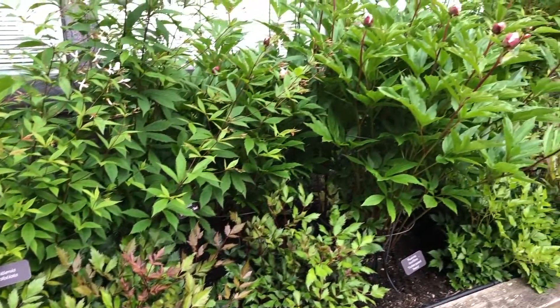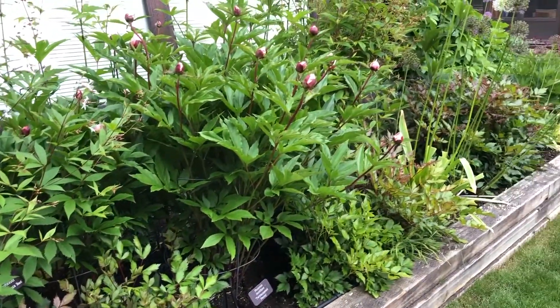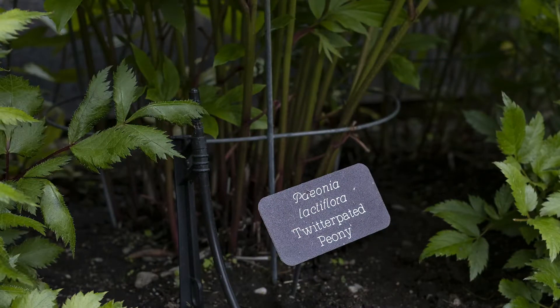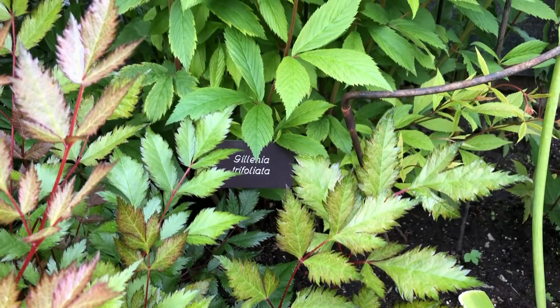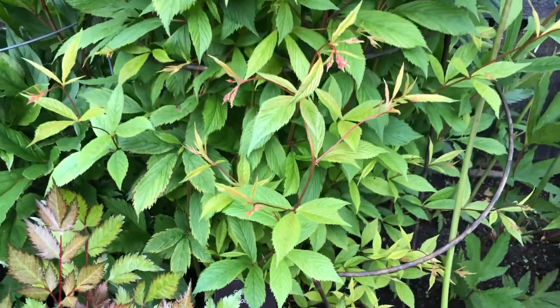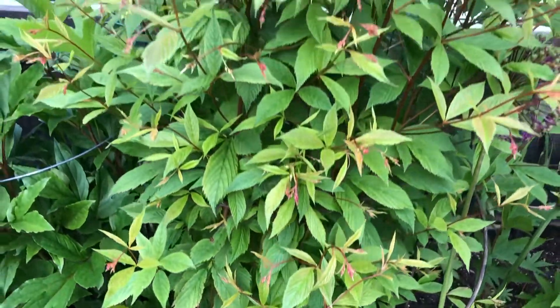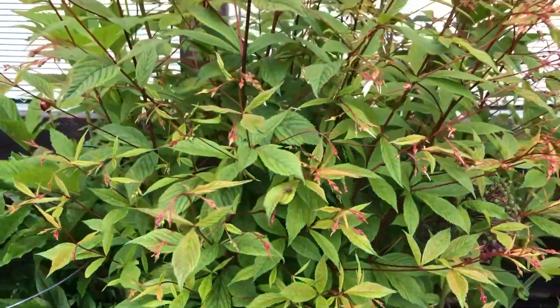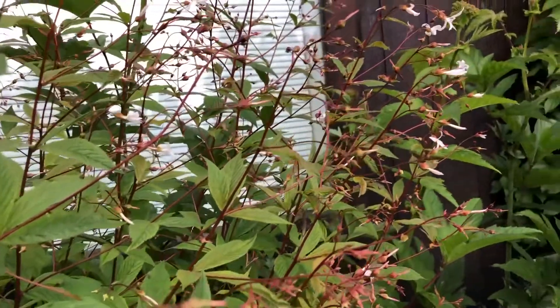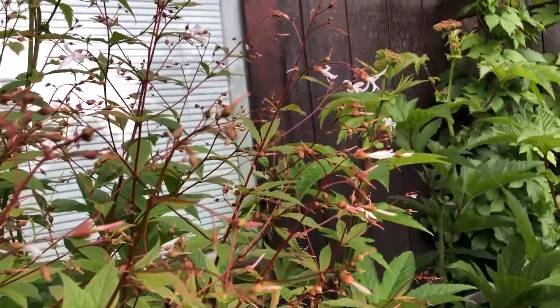Cindy had plant labels custom made to help her remember what was planted where. She has a mantra to her plants: if you need pampering, you might as well get out now. Surrounding the vines are several varieties of Filipendula and Astilbe. This delicate Galenia is a plant uncommon to Alaska gardeners, but is native to North America.